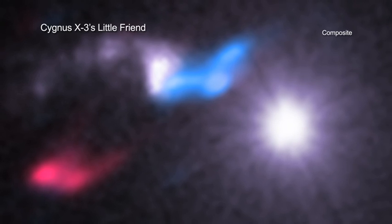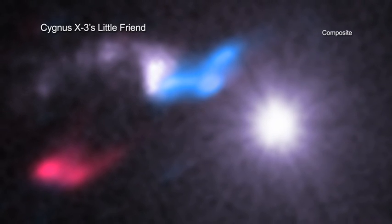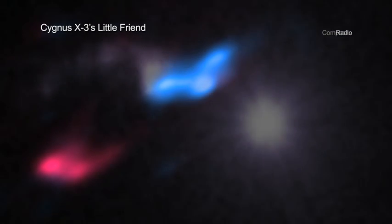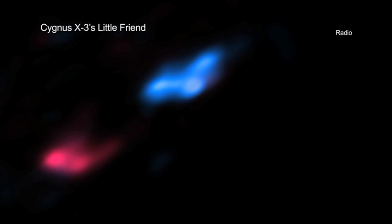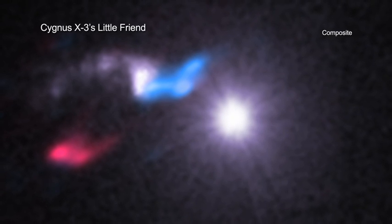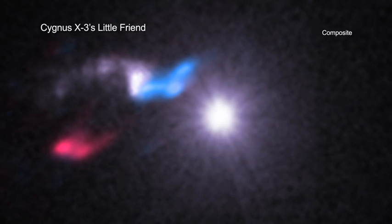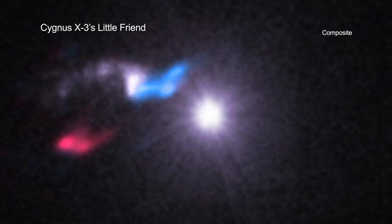They determined that the Little Friend is a Bok globule, which is a small, dense, very cold cloud. The radio data shows that the Little Friend is producing jets, indicating that a new star is forming inside. This unusual configuration of an X-ray binary so close to a Bok globule provides astronomers with a new way of studying how stars, or at least some of them, form.